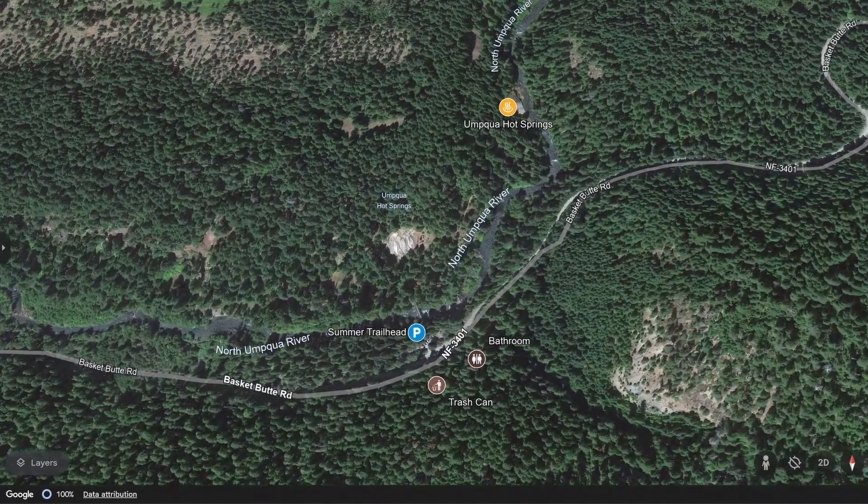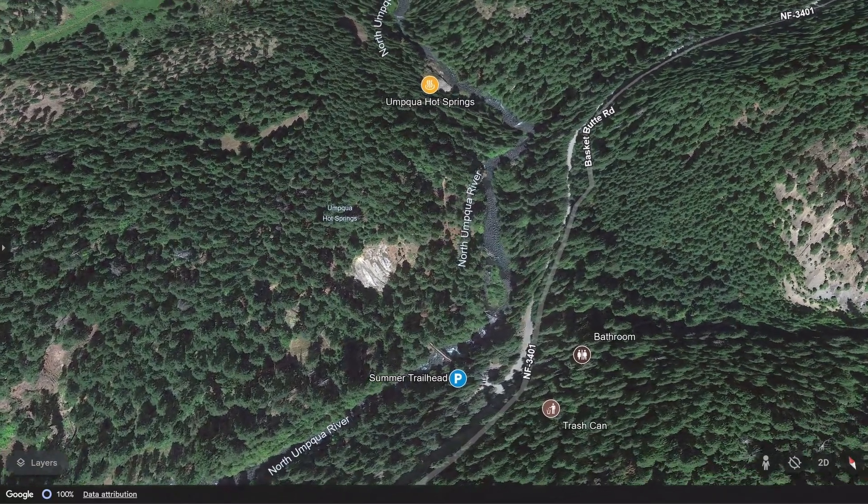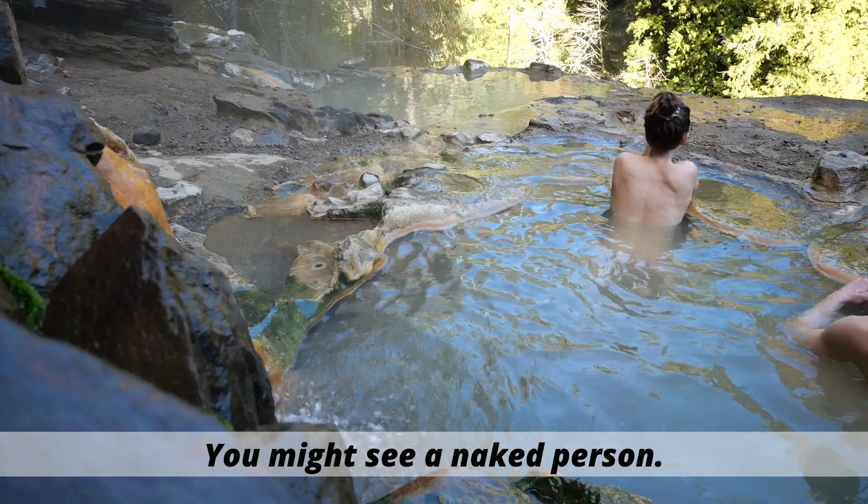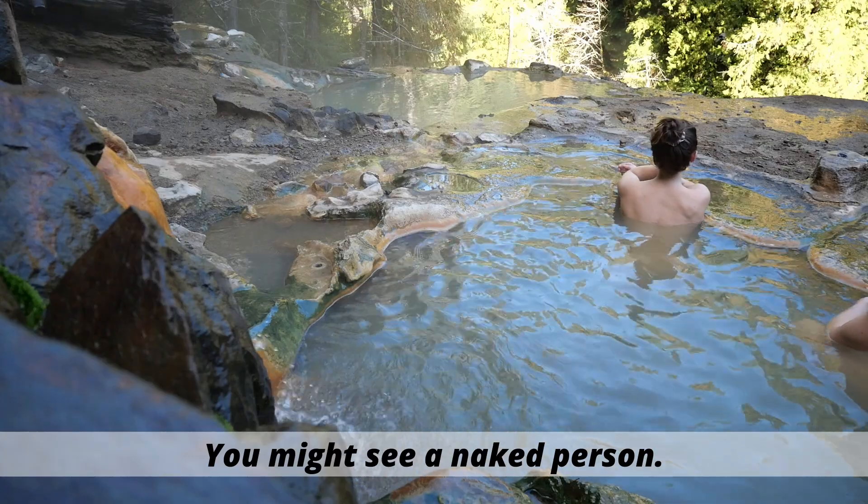We would not recommend going Saturday late at night — we've seen it get a little rowdy on Fridays too. We always go on Sunday early or mid-day, or on a Monday or another weekday. There is a bathroom at the trailhead parking area in the summer, about a quarter mile from the hot springs, and trash cans nearby — definitely use those. Umpqua Hot Springs does have some naked people there, which is totally okay and actually really fun. Just expect nudity, though we read the vibe depending on how crowded it is.